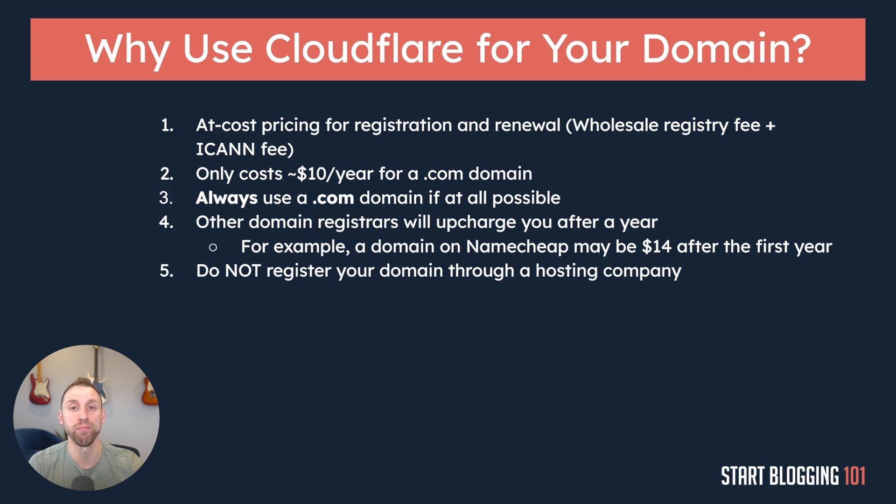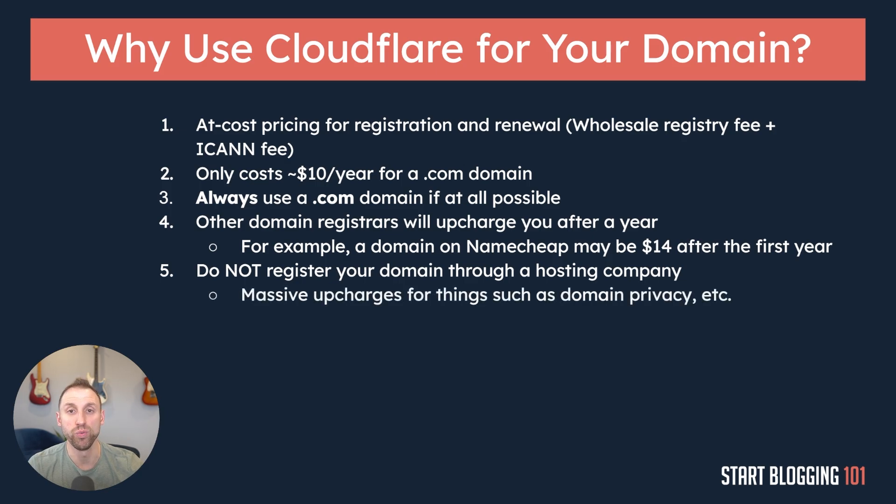I would never recommend registering your domain name through your web hosting company, because many of them have massive upcharges for things like domain privacy. When you register your domain name through Cloudflare, not only are you paying what they pay, but they also provide completely free domain privacy every year. Domain privacy prevents anyone from looking up your personal information — like your name and address — in the WHOIS database. Many registrars upcharge for that service, but they simply don't need to.